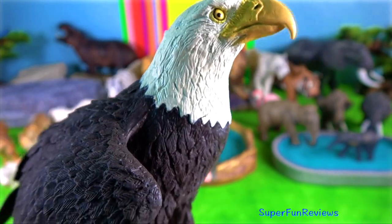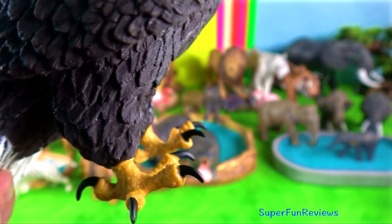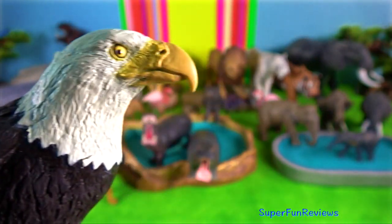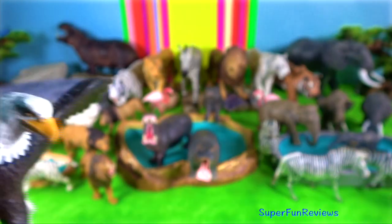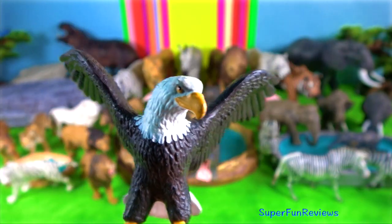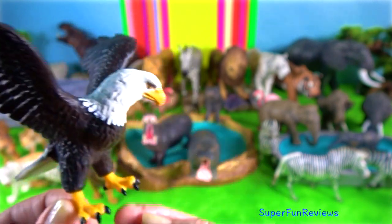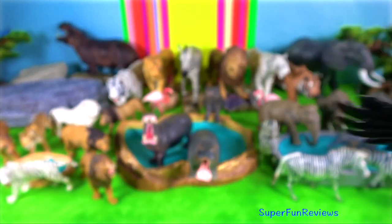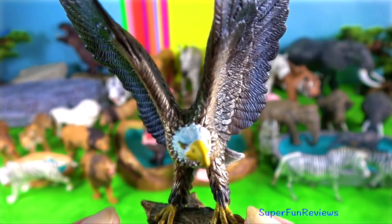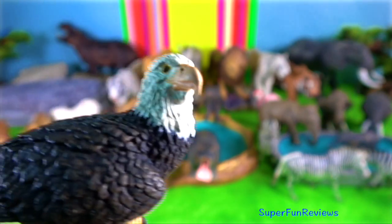Bald eagle. The adult bald eagle has a wingspan of about 244 centimetres and can weigh up to 6.3 kilograms. They are second in size only to California condors and about the same size as golden eagles. They can reach speeds of up to 160 kilometres per hour when diving.